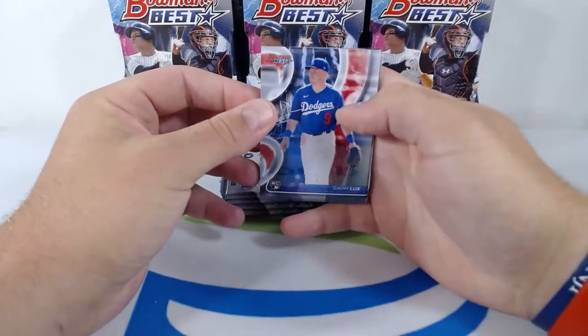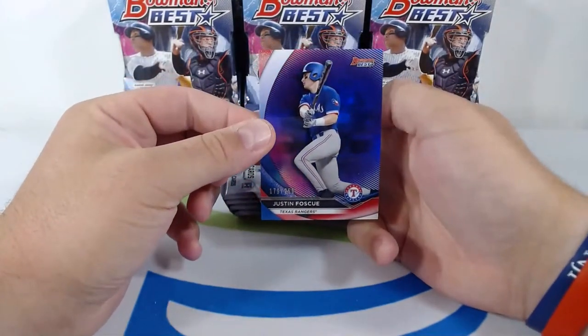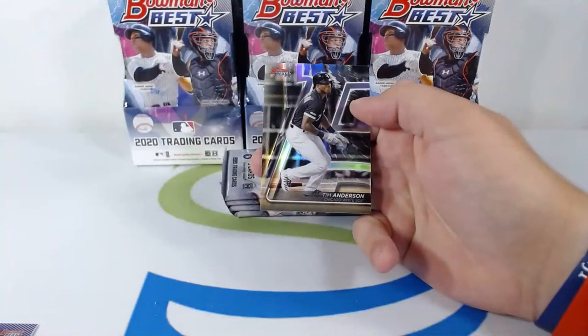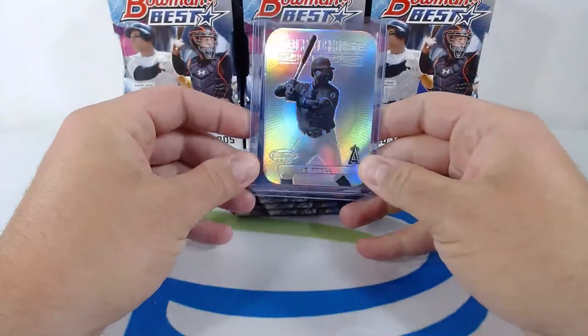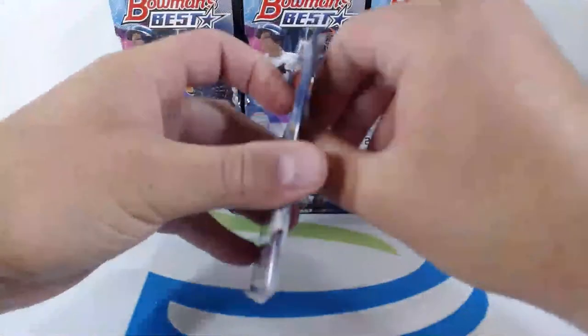Starting off with Gavin Lux rookie card for the Dodgers, Juan Soto. We got a Justin Foscue numbered to 250 — 179 out of 250 for the Rangers, a little purple. Another Joe Adell Franchise 2020 — nice hit for the Rangers. Tim Anderson going out to the White Sox. Nice numbered Foscue purple to 250 and another Franchise 2020 Joe Adell. Joe Maddon heading over there — they need to get some pitching. Best player in baseball just sitting on the sidelines every year.